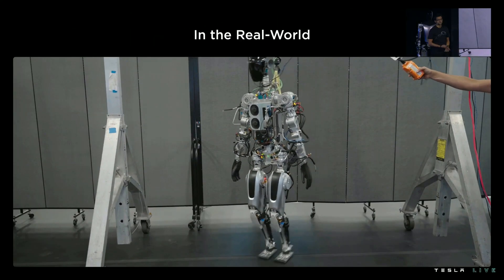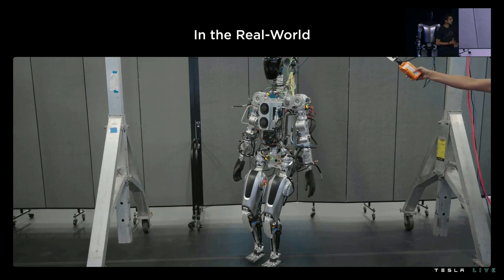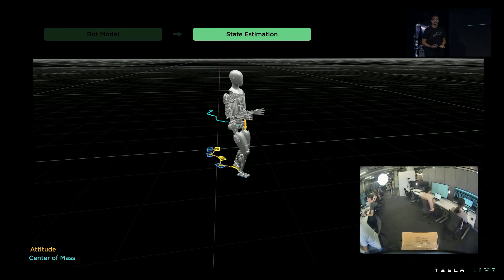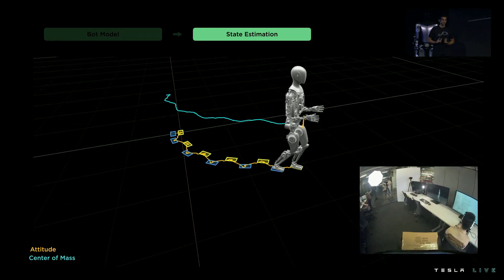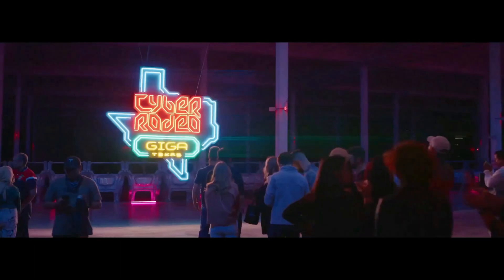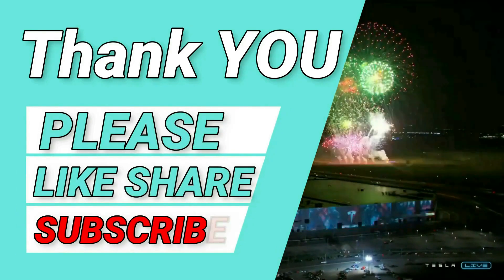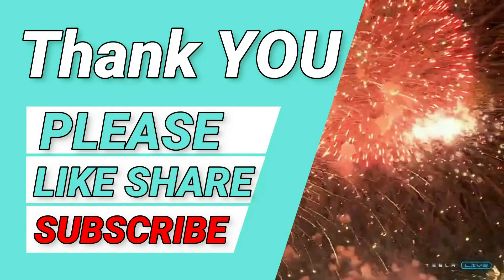My own take on this is that I was not expecting this much progress in six to eight months. There are a lot more advanced robots today, but the pace of Tesla's progress is unmatched. The key is that they are already running full self-driving software on it, which puts them ahead of everyone in terms of software. It will be interesting to see what the future holds. Thank you so much for watching until the end — if you enjoyed it, hit like and subscribe. Any thoughts or feedback would be much appreciated in the comments below. Thanks again and I'll see you on the next one.